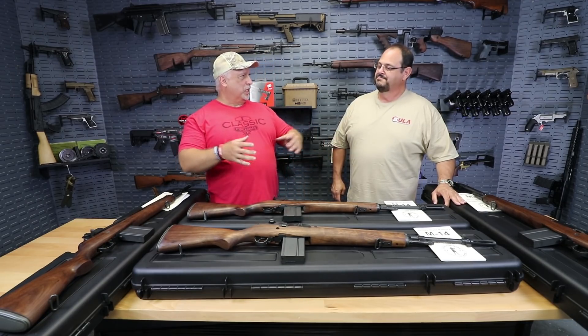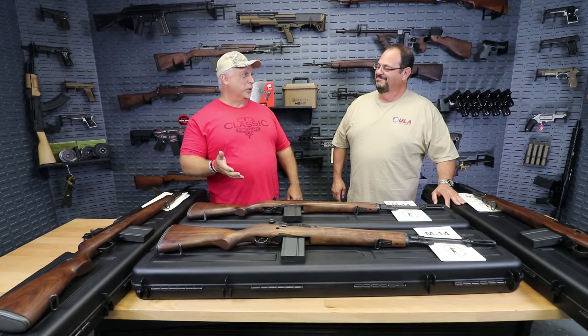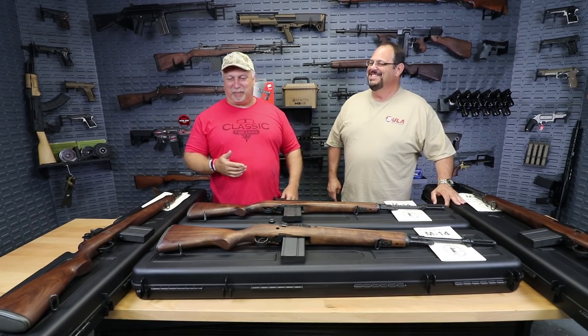Beulah provides the parts, James River does the assembly, and between the two of you, you've put out probably the best M14 rifle on the marketplace. Well, thank you for that — I agree. I thought that you might.